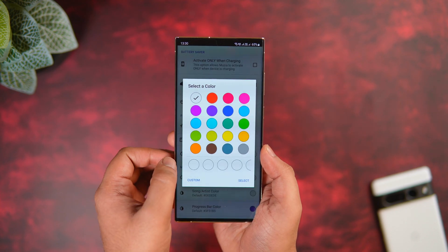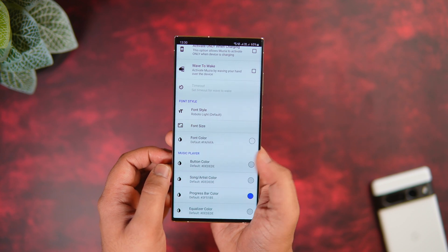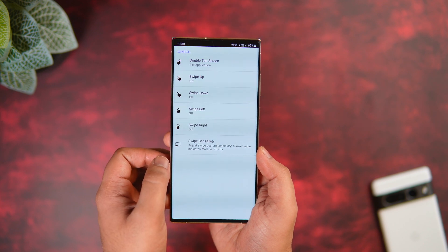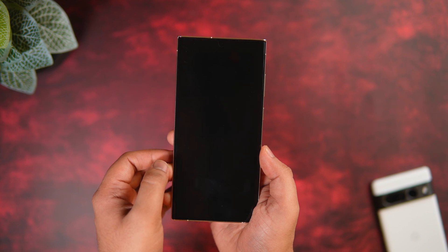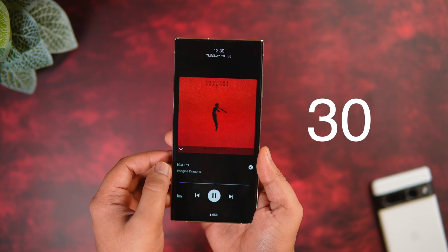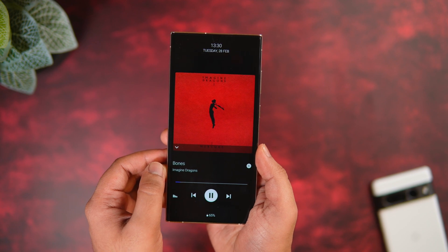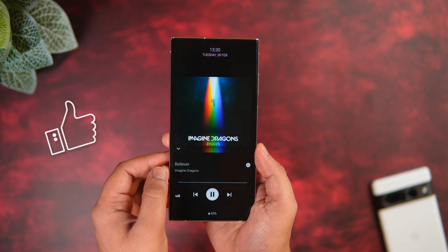It also has a lot of customizations — you can change the font style, increase or decrease the size, and add different colors as well. If you have an AMOLED screen and want to take full advantage of that always-on display, I suggest you install this application. It's like an always-on music display for your phone. Even though this app is completely free, I have 30 promo codes which unlock all the pro features. To win one, just like and comment on this video and send me a DM on Instagram asking for the promo code — it's first come, first served.